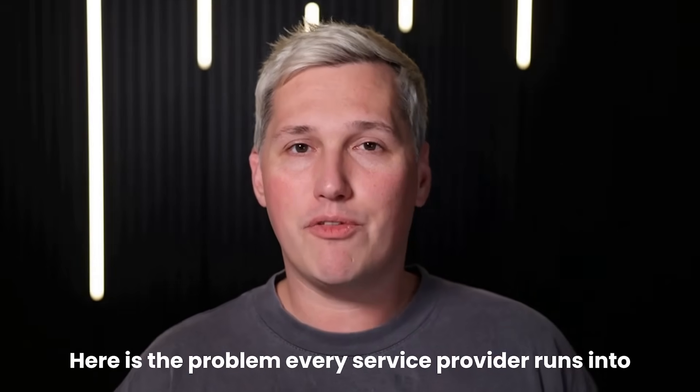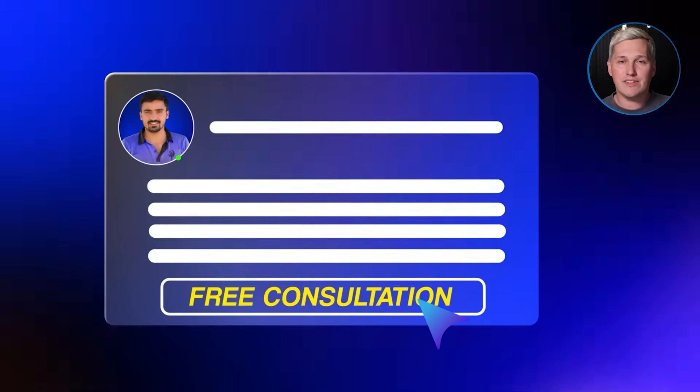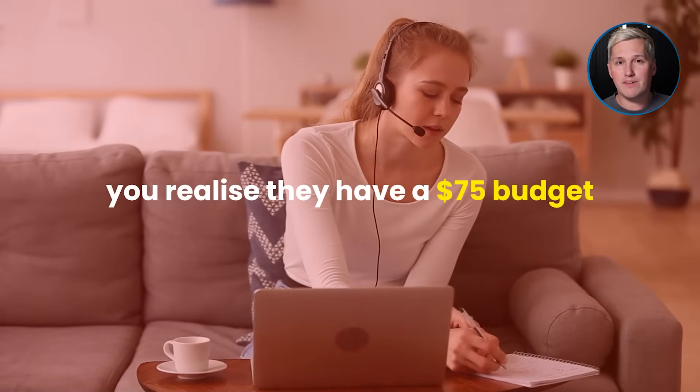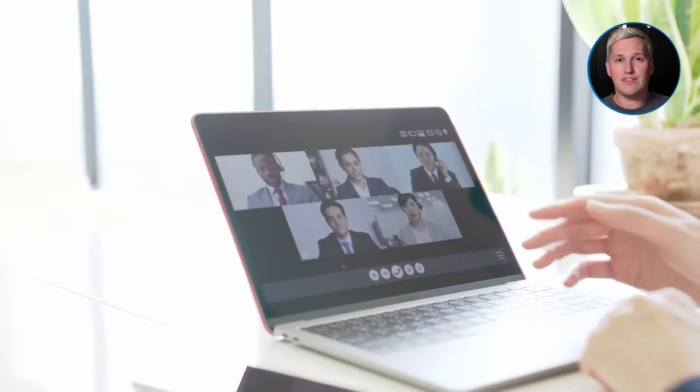Here is the problem every service provider runs into. Someone finds you online, they book a free consultation, and you show up excited thinking this could be a $3,000 client. Fifteen minutes in, you realize they have a $75 budget, they are not ready to start for six months, or they fundamentally do not understand what problem they actually need solved. You just burned 30 minutes of your day with nothing to show for it, and you have three more calls just like it scheduled for tomorrow.